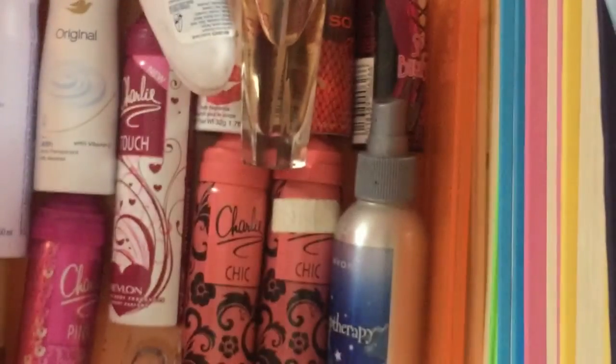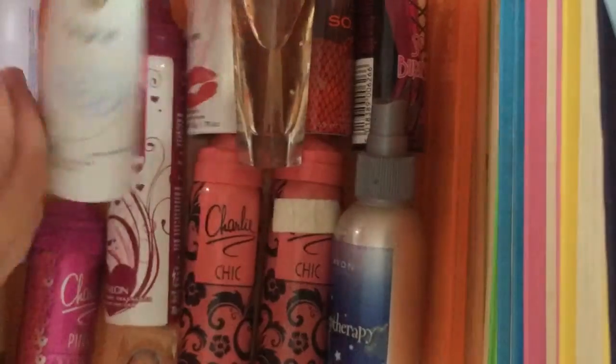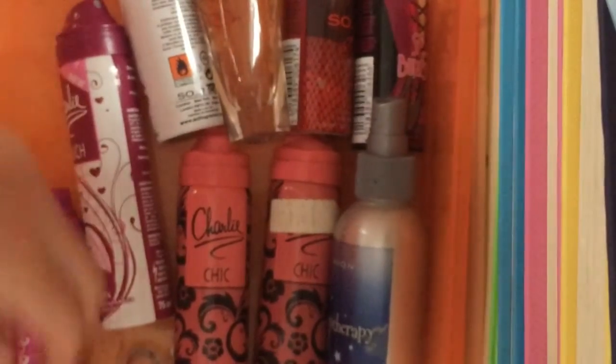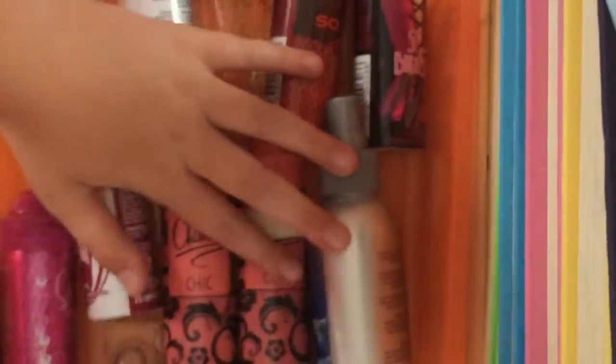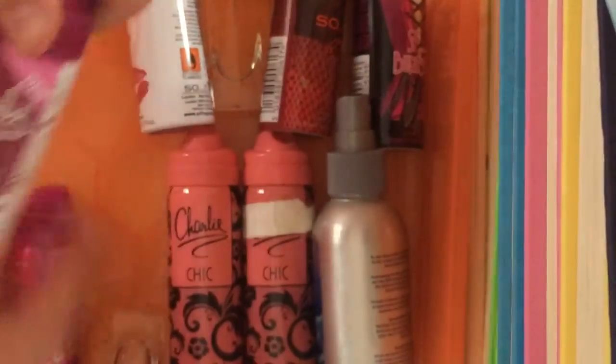So this is my new deodorant — I don't need to throw this one away because it's brand new. I have this Sure Cool Blue roller deodorant, which is really cool. I'm just going to take all of my deodorants out. I also have a lot of perfume in here.